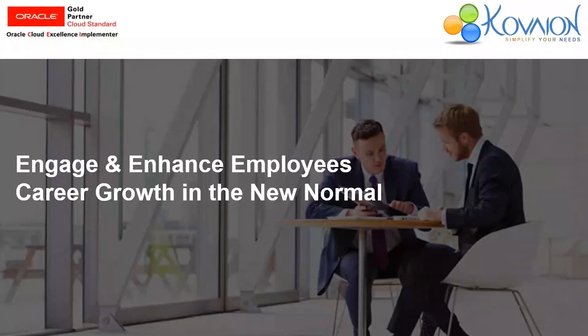Covian welcomes you all to the webinar on Engage and Enhance Employees' Career Growth in the New Normal. As you all have transformed your HR process by implementing Oracle HCM Cloud, today we will discuss how to ensure the career growth of our employees using this solution during COVID-19.